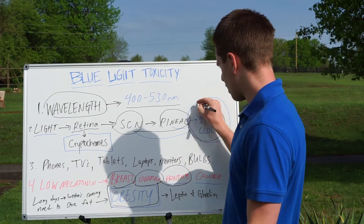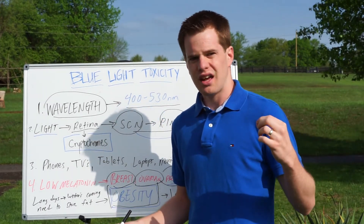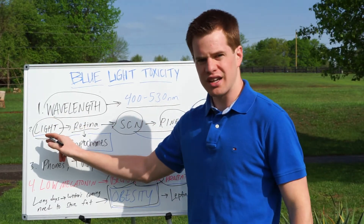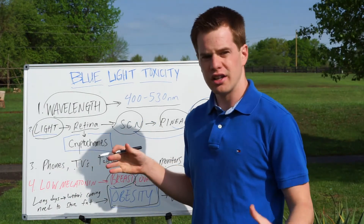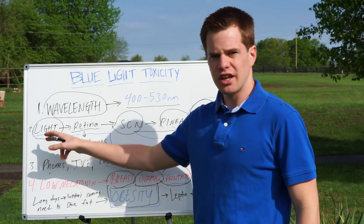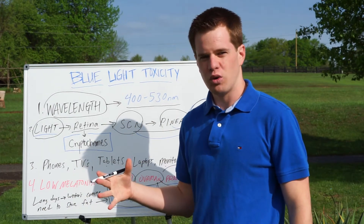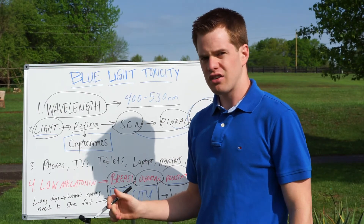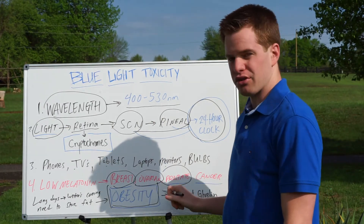This is your 24-hour clock. The important thing to remember is that when we're exposed to blue light at nighttime, we're throwing off this whole rhythm. We're picking up light when we're not supposed to — at nighttime — because we're on our phones, TVs, tablets, laptops, monitor screens, and LED bulbs or any other type of bulb that has blue light. We're getting that light signal at night, so we're telling this whole system it's daytime. What happens? You get the suppression of melatonin. Low melatonin is linked to breast, ovarian, prostate, and other types of cancers.